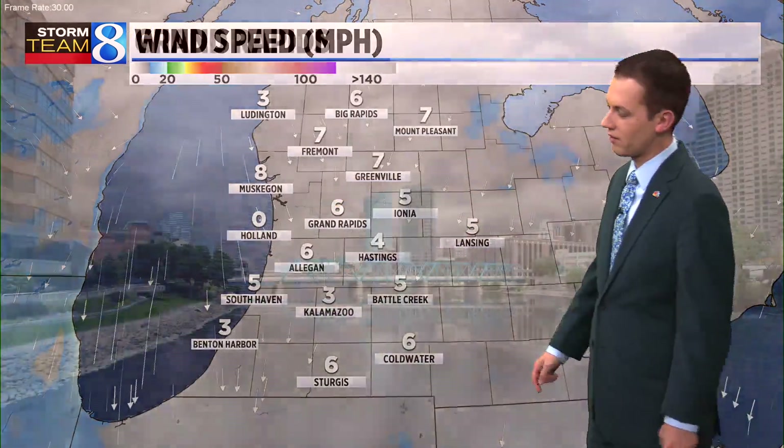Here's the live view at Allendale. Raindrops on the lens — rain continues to fall, winds out of the north at 5 to 10 miles per hour. Daybreak temperature: 33 degrees. It is going to be a chilly start to our Monday.